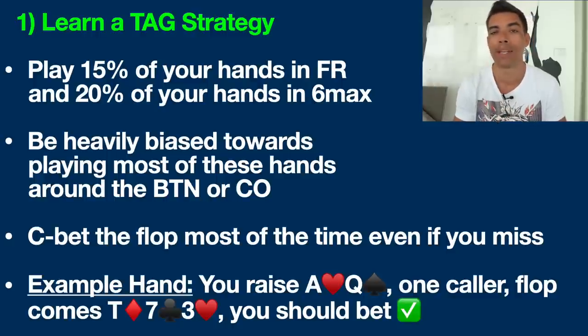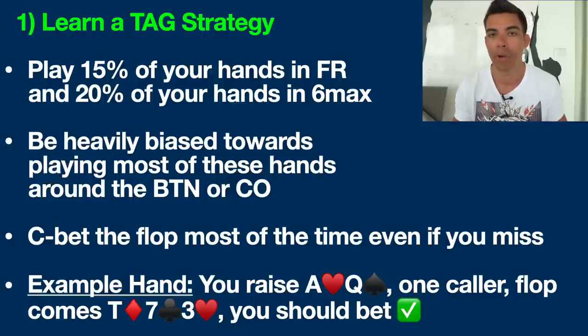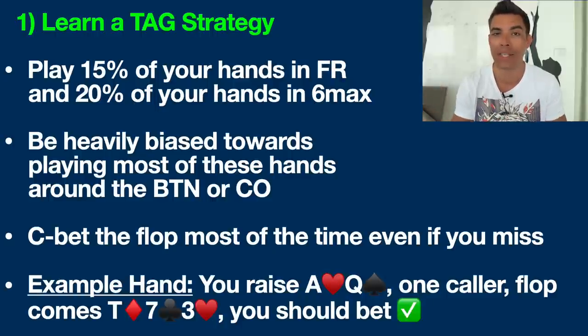You need to be heavily biased towards playing the majority of your hands at certain seats at the poker table, specifically the button and the cutoff. These are the statistically proven most profitable seats because you get to act last on the flop, turn, and river — a massive advantage because you get to see what your opponent does first. Information is power in poker. You can choose to bluff, raise, call, or even fold and save yourself money. If you play online poker, you can use a program like PokerTracker to filter and confirm you're winning more from these seats.